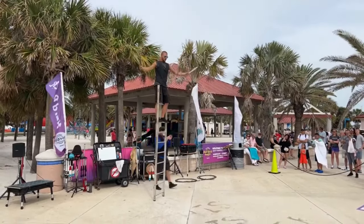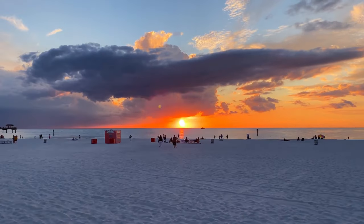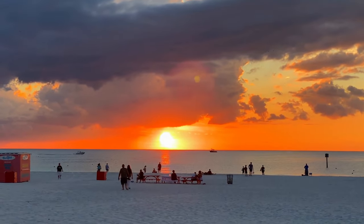The beach walk is especially beautiful at sunset, when the sky turns shades of pink, orange, and purple and the palm trees are silhouetted against the horizon. For a leisurely and scenic activity in Clearwater Beach, be sure to add a stroll along the beach walk to your itinerary.